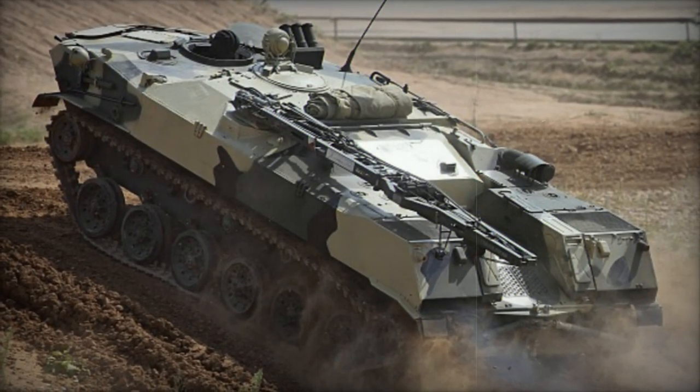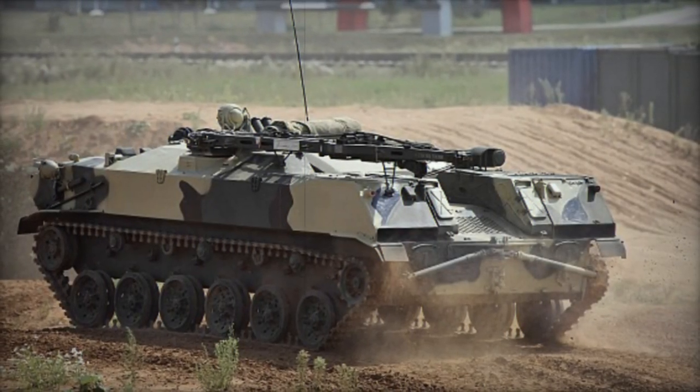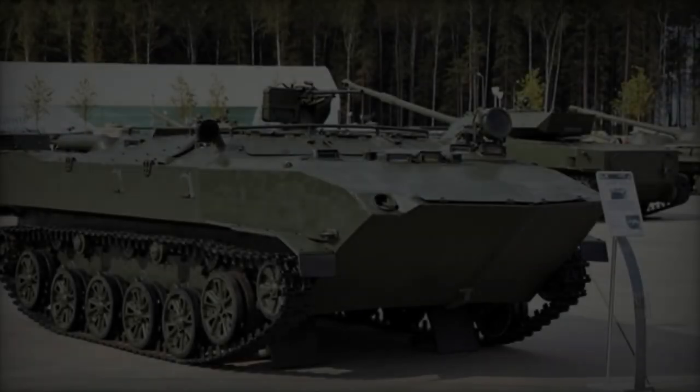Powered by a 5D-20V6 diesel engine generating 240 horsepower, coupled with a manual transmission, the BTRD achieves a maximum road speed of 62 kilometers per hour.